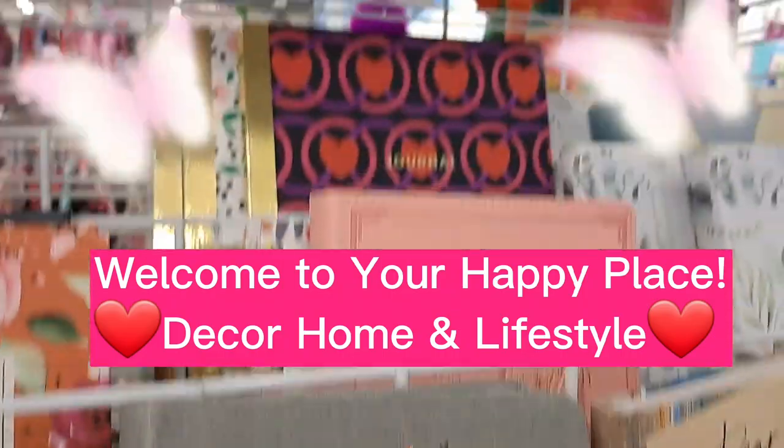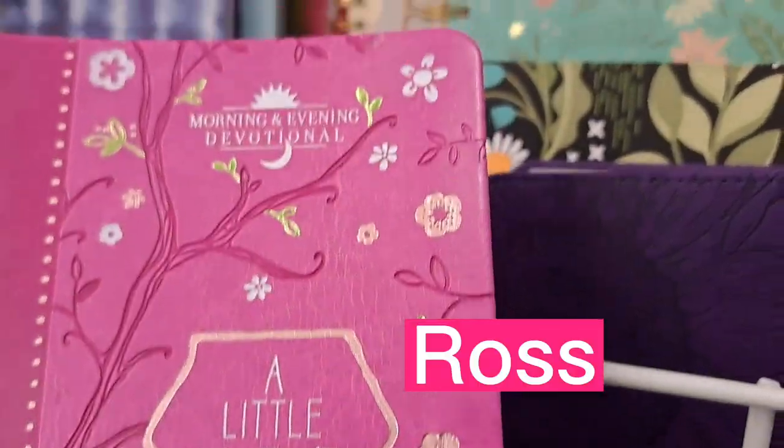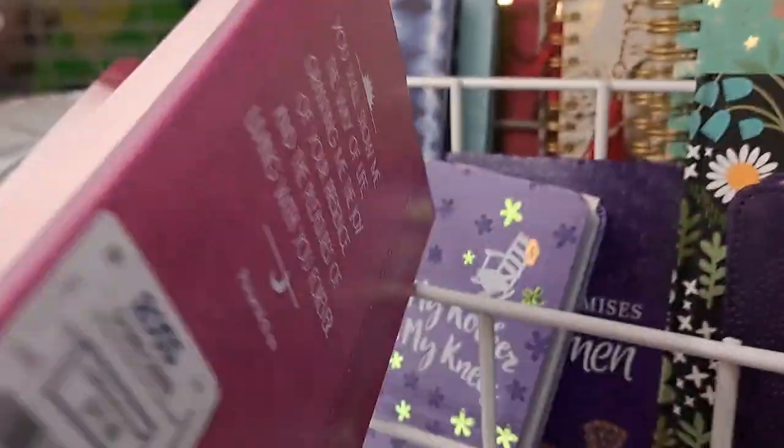Hey friends, it's Allie and in today's video we're doing a monthly reset and shopping. We're going to shop for a lot of different things and this is for the month of February. This is what I love to prepare for the month.